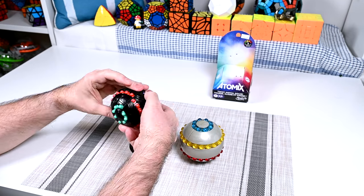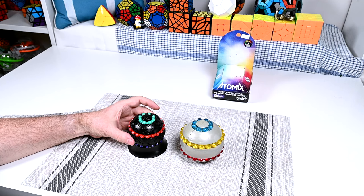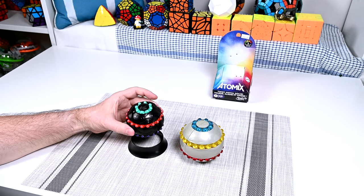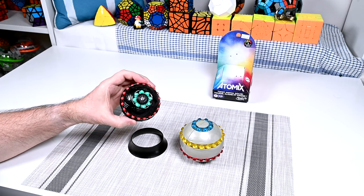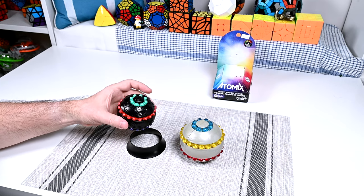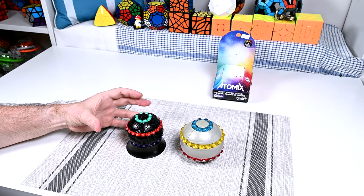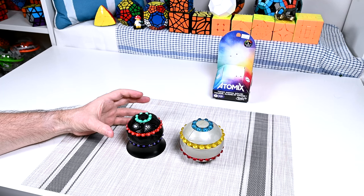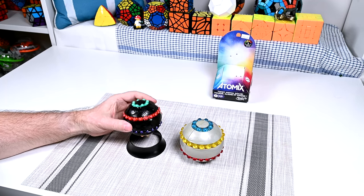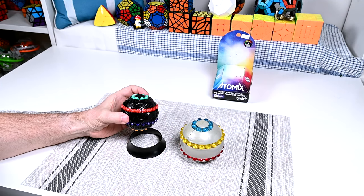This makes it functionally identical to the Orb, and there is no doubt that this is a reissue of the Orb Puzzle. It's smaller and a different color, but it is certainly a new version of that puzzle. In fact, some of their marketing material even refers to it as the Atomics Orb. The Atomics Puzzle is made by Hasbro, and Hasbro purchased Parker Brothers way back in 1991, so since they own the intellectual property, they're perfectly within their rights to make a new version of the Orb.